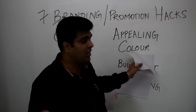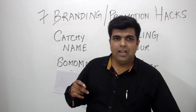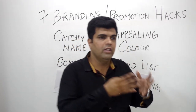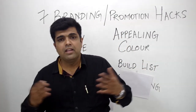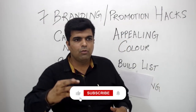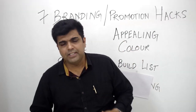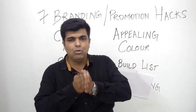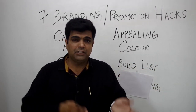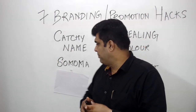The next hack is building your list. You have to encourage your customers to join a Facebook group or a list — collect their names and addresses, take their feedback, and frequently send them wishes and offers. At the same time, don't bombard them with messages; keep sending them useful content along with occasional offers as festivals, seasons, and other occasions come up.